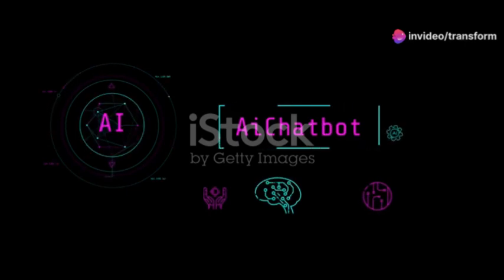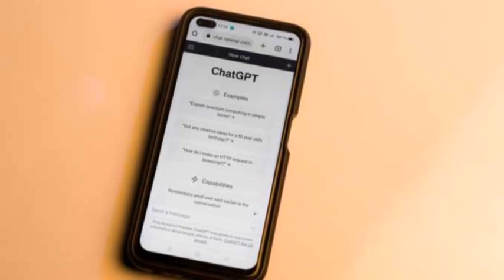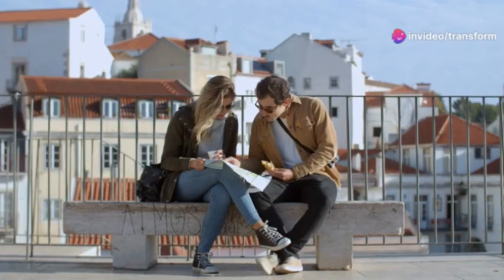Now you might be asking, what about vocabulary and grammar? Great question. You can ask ChatGPT to explain complex grammar rules in a way that's easy to understand. It can also help expand your vocabulary by offering synonyms and phrases in different contexts.